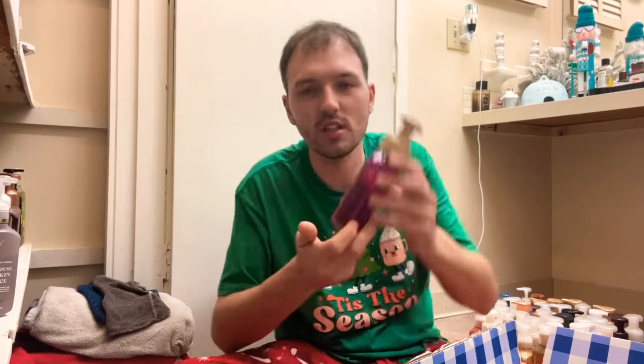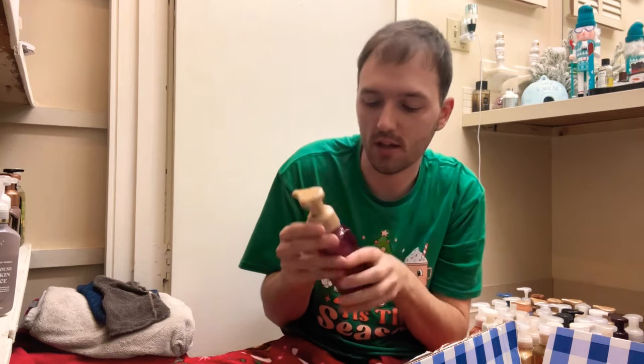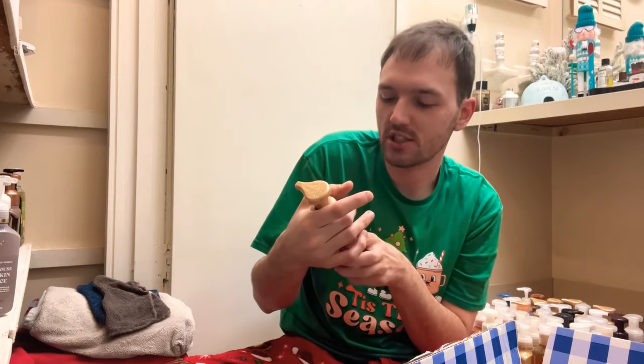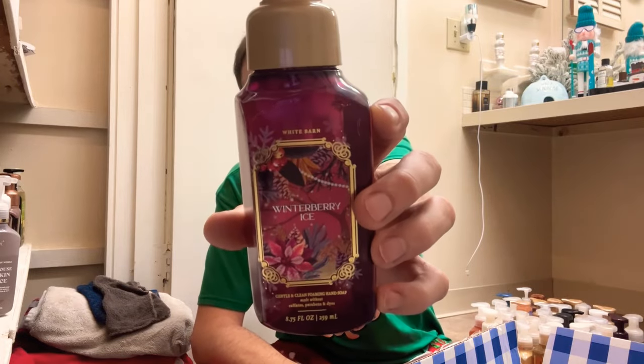We have Winter Berry Ice — ice cherries, juicy orange, and a snowy lime. Yeah, I like this one. I really like anything with cherry in it. I definitely get the cherry, orange, and lime — really, really fruity. We'll keep that one.